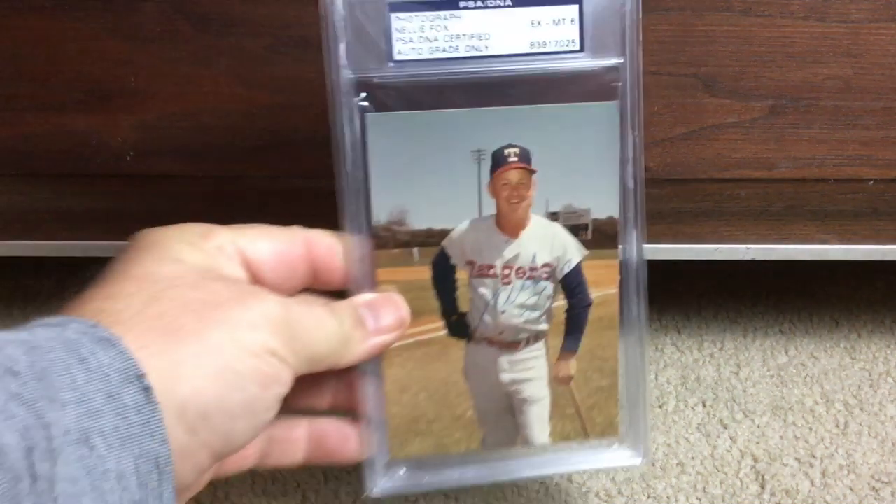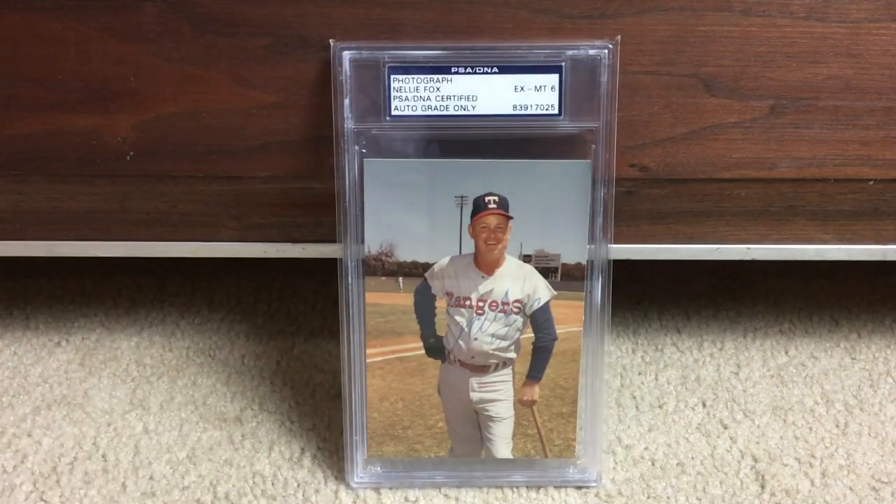I have another quirky thing I like to collect, and this card is the perfect example. This photograph of Nellie Fox shows him as a coach for the Rangers in the early '70s. If there's a Hall of Famer who's ever worn a Rangers uniform as a coach, manager, or player, I want to find an autograph of that. I'm still looking for a Ted Williams in a Rangers uniform — maybe his '72 Topps card. And Nellie Fox is hard enough to find as it is — this might be my only Nellie Fox autograph, period.